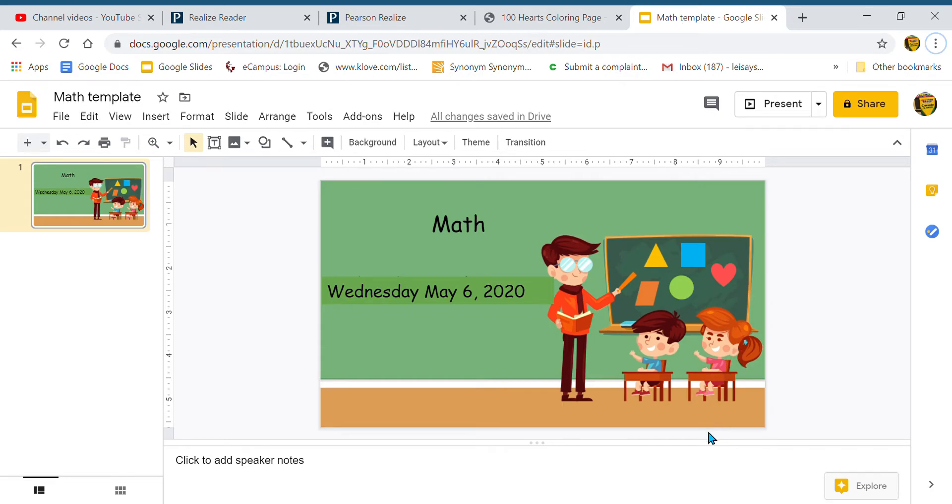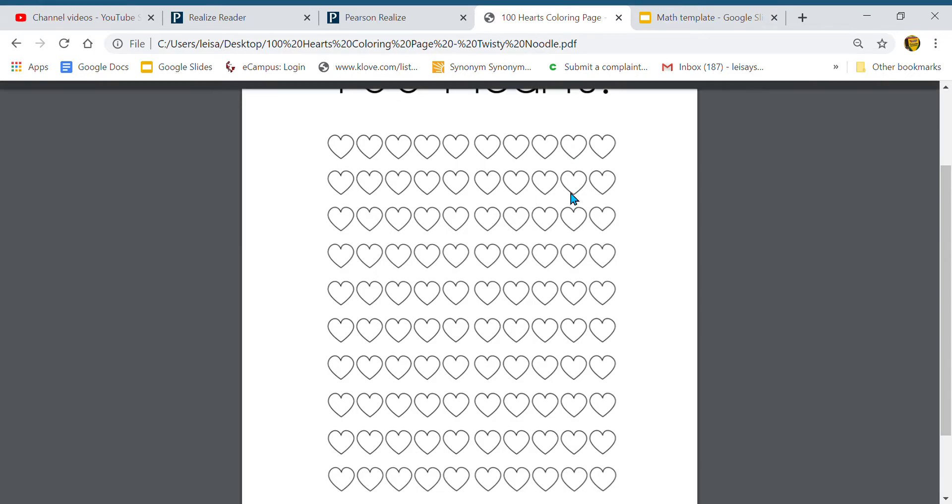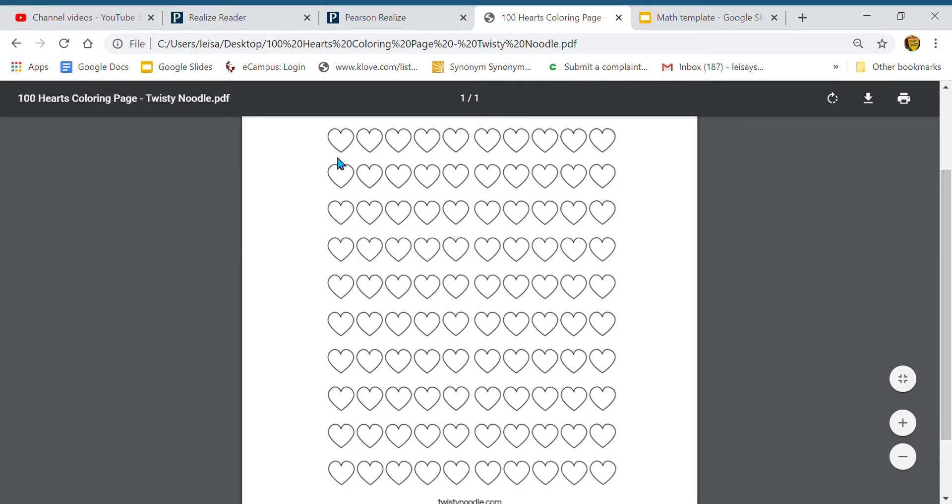Hello, my little learners! Time for our math lesson for Wednesday, May 6, 2020. Let's move on to our counting. Remember, the more you are practicing your counting, the better you will be, and the easier it will be to remember counting 1 to 100. Here I have some hearts and I wanted us to count these hearts to make sure that there's actually 100 here. We're going to start at the top, just like when we're reading, and count from left to right. Are you ready? Can we do it? Yes, we can!